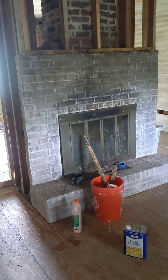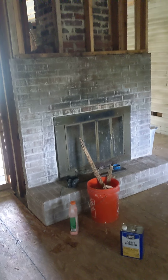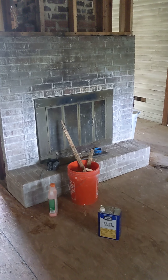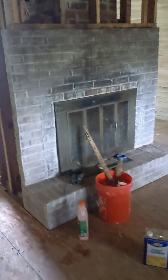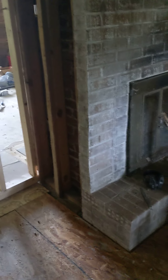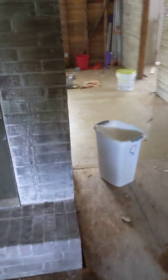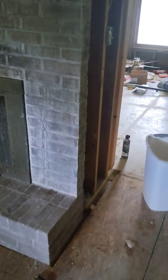Day 52, September 16th. I finished stripping off the paint from the wood stove — I got the sides done. This is what it looks like now, just kind of a whitewash look, but all of that old paint is gone. This is what it used to look like.